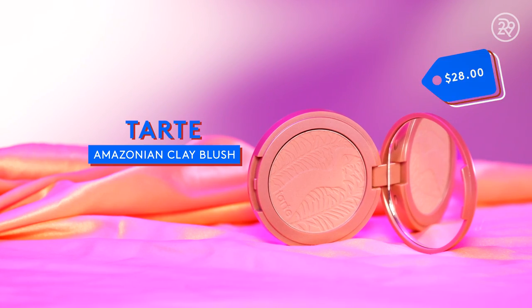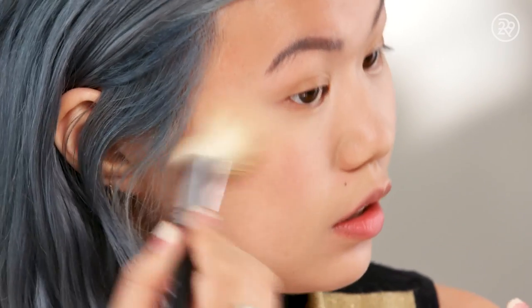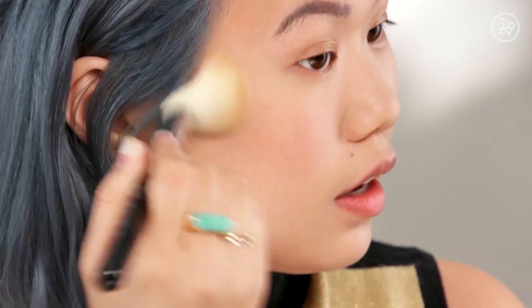Here we have the Tarte Amazonian Clay 12 Hour Wear Blush in the shade Exposed. It's supposed to be very long wearing. The Amazonian Clay is supposed to balance the moisture and oil levels in your skin, and it's supposed to be fade free. That's a tall order for a blush. You do kind of have to build this color up to get a very strong flush. I don't think I have any immediate opinions on it yet — we'll see if it actually wears for 12 hours.